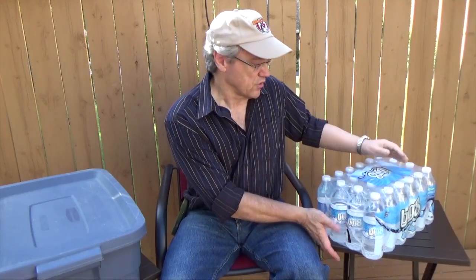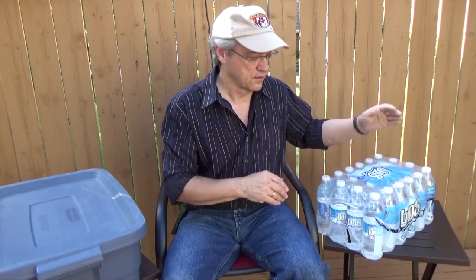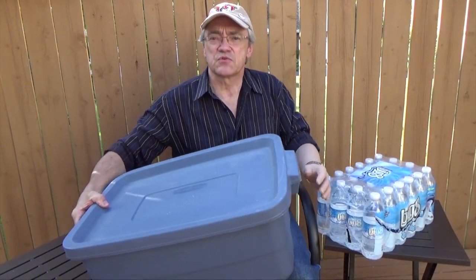Putting a disaster preparedness kit together doesn't have to be that difficult or expensive. Authorities suggest you should allow two liters or two quarts of water per person per day. A packet of water like this would last a family of four, and you should store a couple of these. Some water is better than no water at all. For the kit, you just need to assemble some basic supplies.